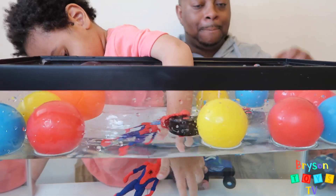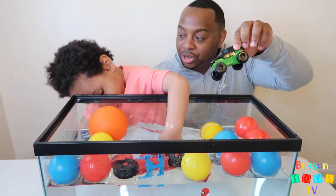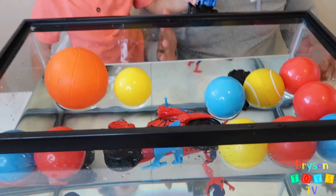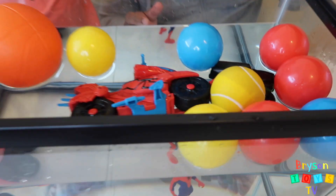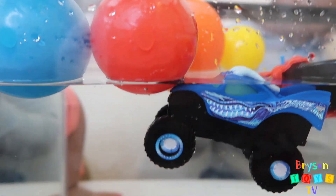We're going to try a black monster truck. Let's see if this sinks or floats. You want to try it? Okay, put that in here. Is it sinking or floating? It's floating! And we have a blue monster truck — let's see if this sinks or floats. It floats!